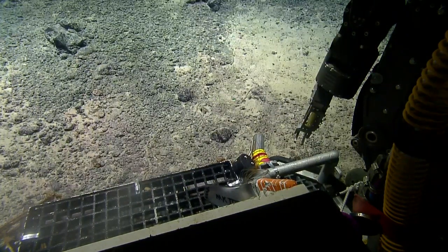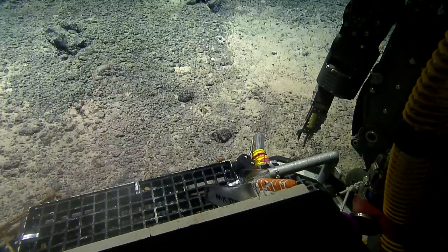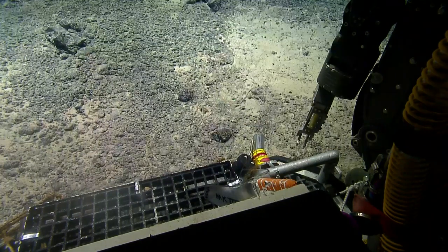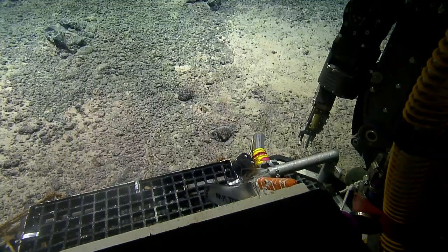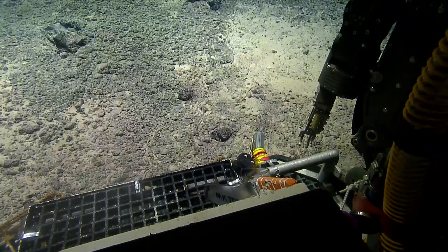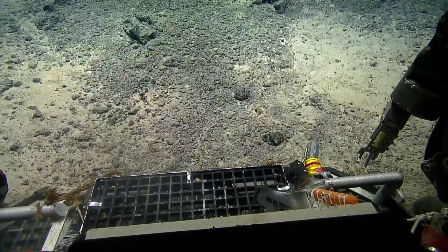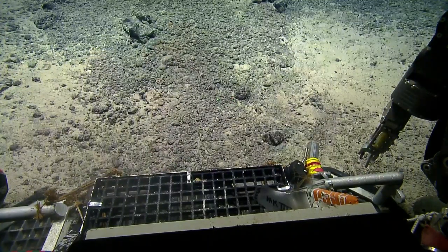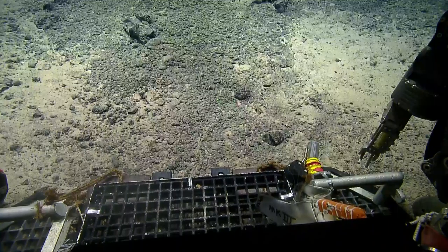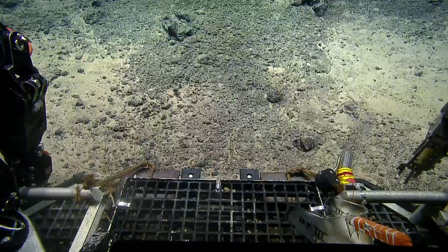Waypoint 2 — we'll go heading 350. Take some frame grabs as we go. Why don't we step 100 meters, bearing 350, speed 0.2. That sounds good.